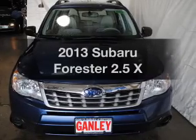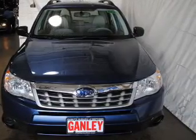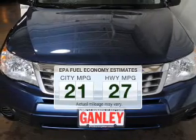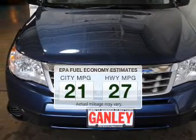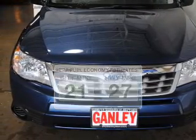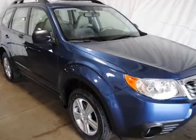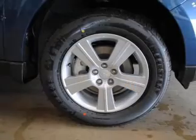Check out this 2013 Subaru Forester — this is the set of wheels you've been looking for. Low emissions and good fuel economy offered in this vehicle are important to you and to the environment. The powertrain includes all-wheel drive with an efficient four-cylinder engine driven by an automatic transmission.